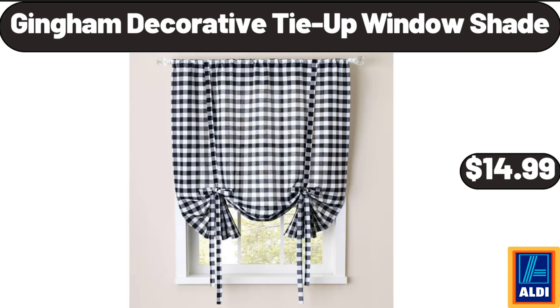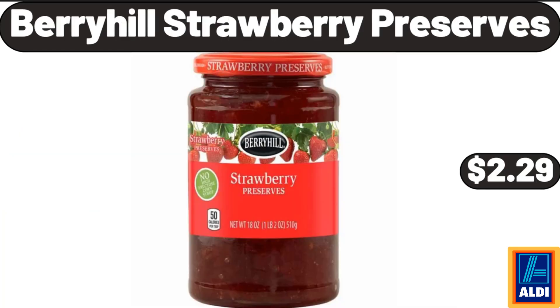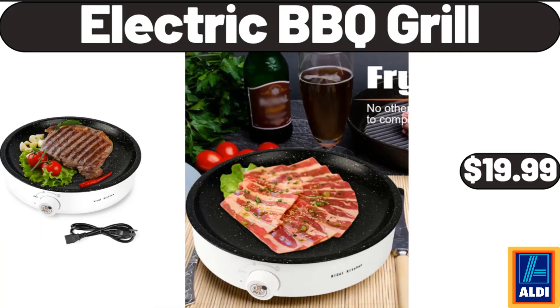Gingham Decorative Tie-Up Window Shade, $14.99. Ceramic Salt and Sugar Container Set of 2, $11.99. Berryhill Strawberry Preserves, $2.29. Ceramic Condiment Jar with Tray, $14.99. Electric Barbecue Grill, $19.99.